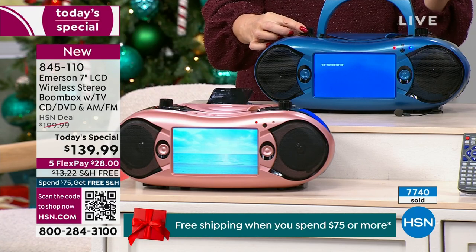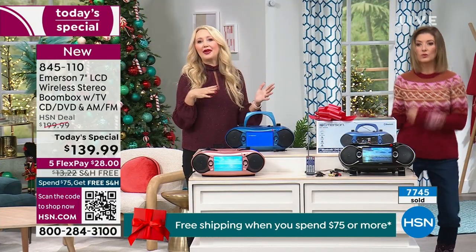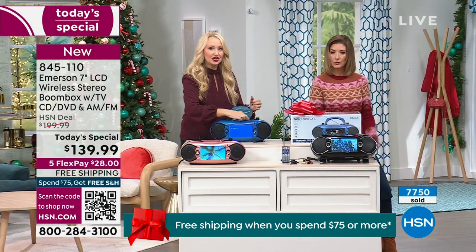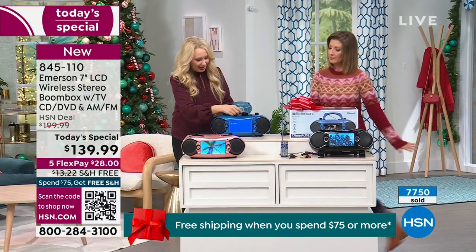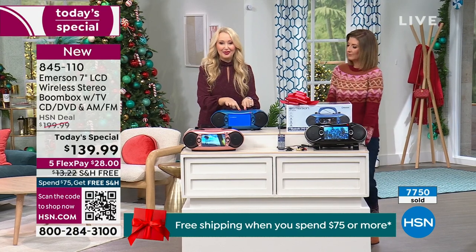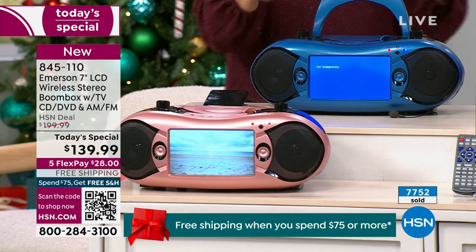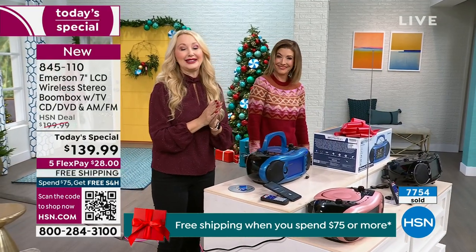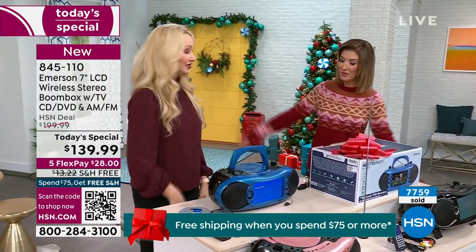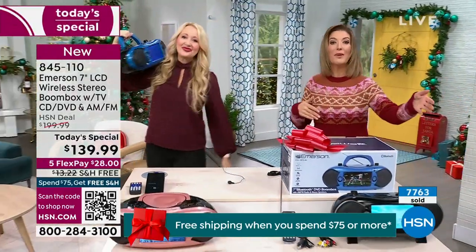Let's break it down one more time. AM and FM radio — at this price usually you get one or the other, not both; this has both. Top-loading CD and DVD player that plays any standard shiny silver disc. Bluetooth streaming right now. SD and USB card slots. And a TV tuner built right in so you can stream live over-the-air broadcast TV — ABC, CBS, NBC, any number of popular channels throughout your home or on the go. Thanks for bringing the music, thanks for bringing the party. You can now bring this wherever you're going this holiday season — show up and bring the party in the box.